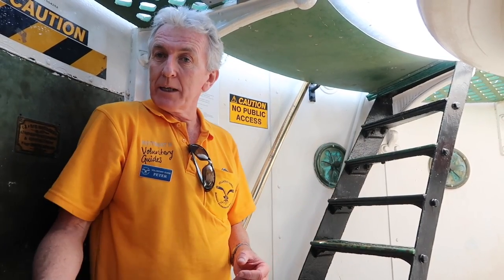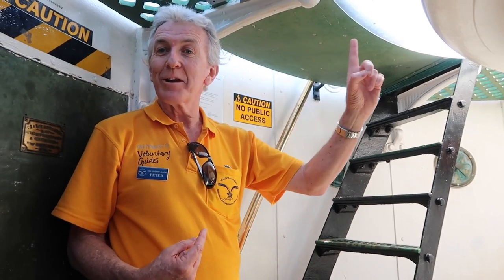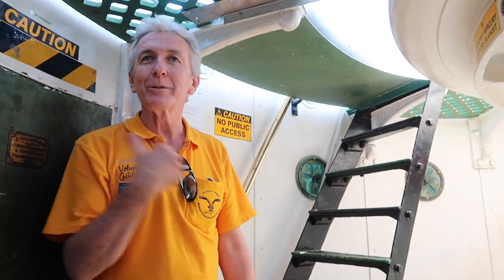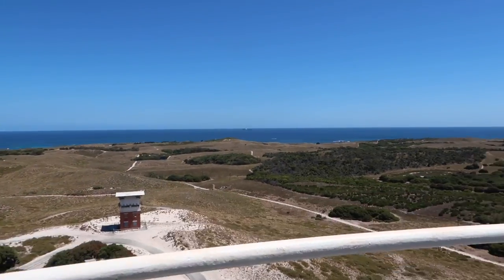Don't think they've stopped using it — they still do. I had a submariner up here last year who works at the Navy base. Every time they come out, they check their instruments and verify them against this lighthouse. He came up to the lighthouse specifically because he always checks his instruments against it every time they go out. That was confirmation for me. Wow. This is the best view in Rottnest — without a shadow of doubt.